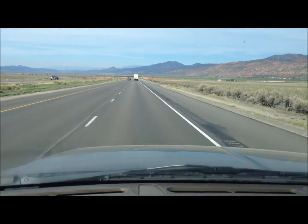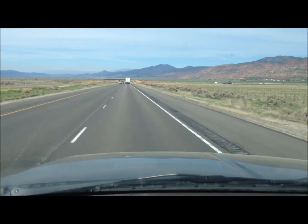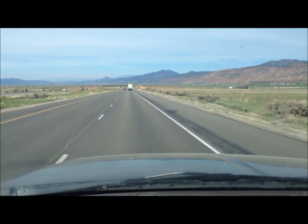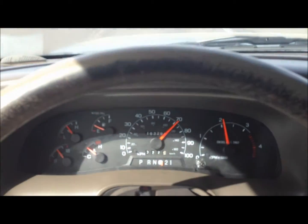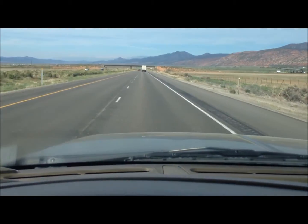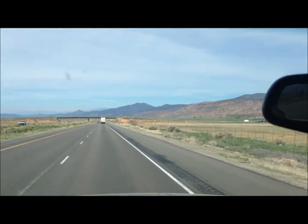I'm going to show you the miles per gallon gain on this 2001 Ford Excursion with a 7.3 liter Power Stroke. I'm driving down the highway here, just a little over 70 miles an hour with the cruise control. And the natural gas system is on right now.